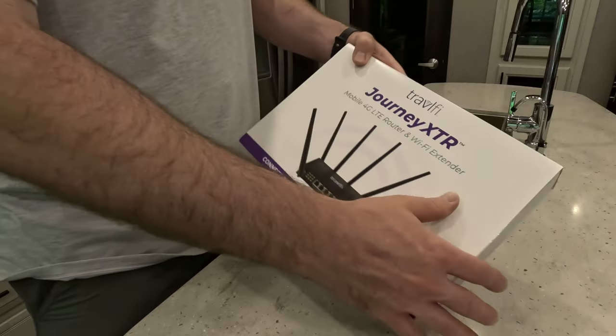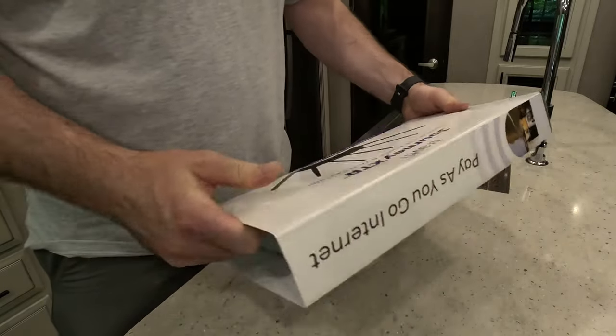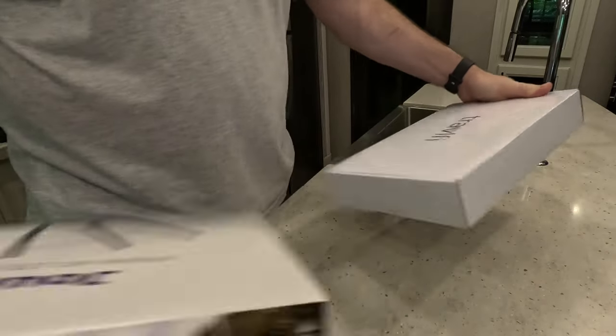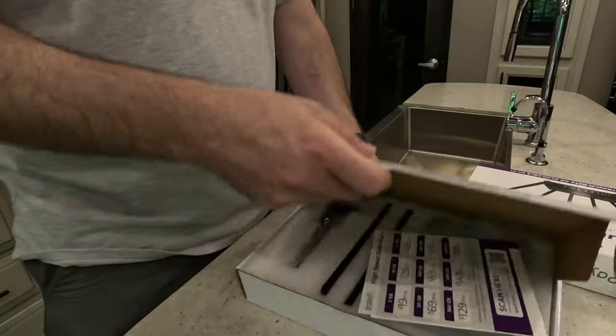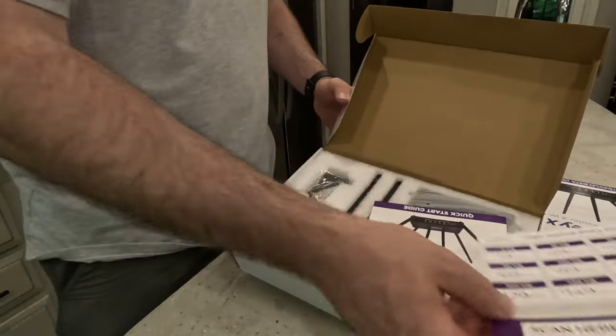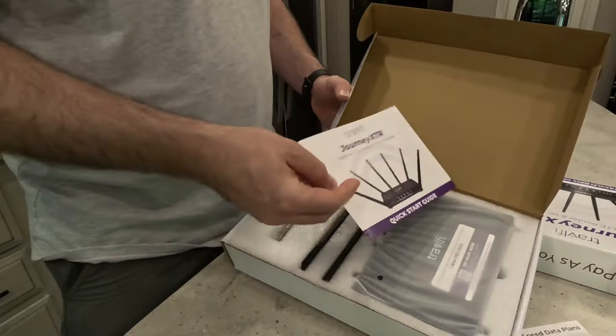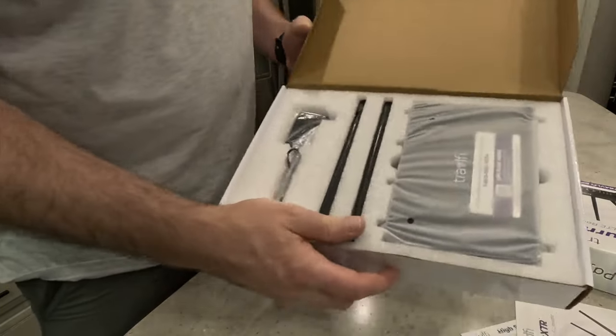I could not find any substantial reviews or demonstrations on YouTube from actual people who had used the device. So I reached out to TravelFi and they sent me the Journey XTR to test out. I've been testing it for about two weeks now, and spoiler alert — this thing has really impressed me. Let me tell you why.